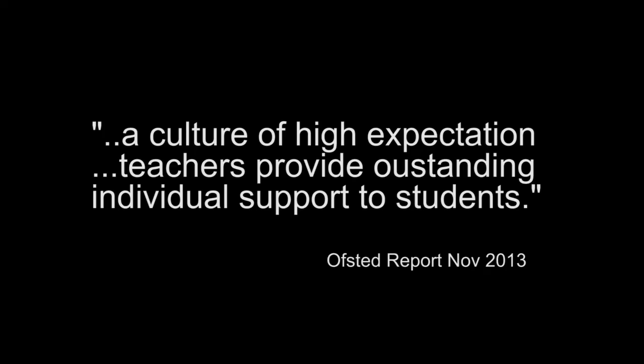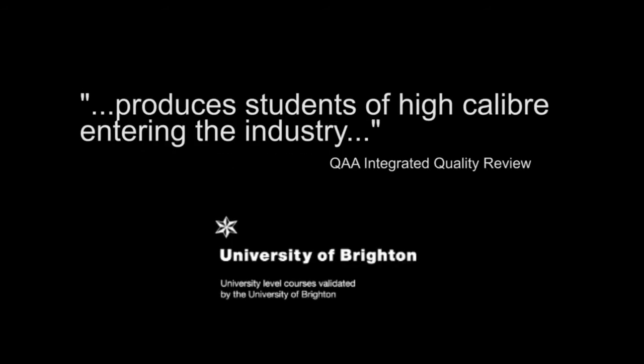But it's not just about the spaces — it's about the teaching and training as well. We have an outstanding rating from Ofsted and our degrees are validated by Brighton University. Our courses are designed with the same level of experience and expertise that we've put into those studios. Whether you're a producer, performer, session musician, composer, songwriter, manager, or entrepreneur, we have the skills, the technology and the content to take you to the top of your game.